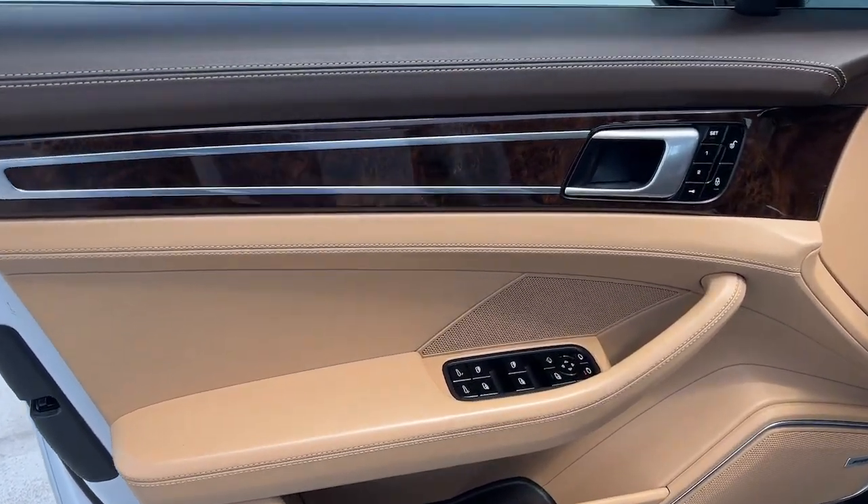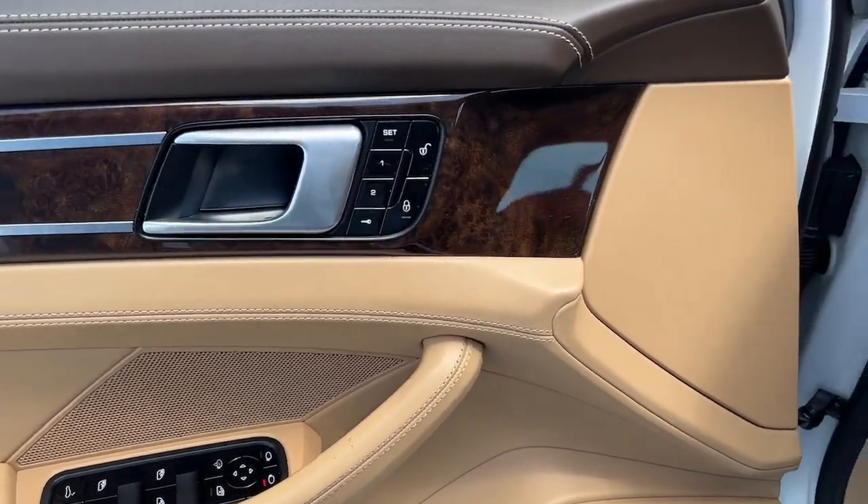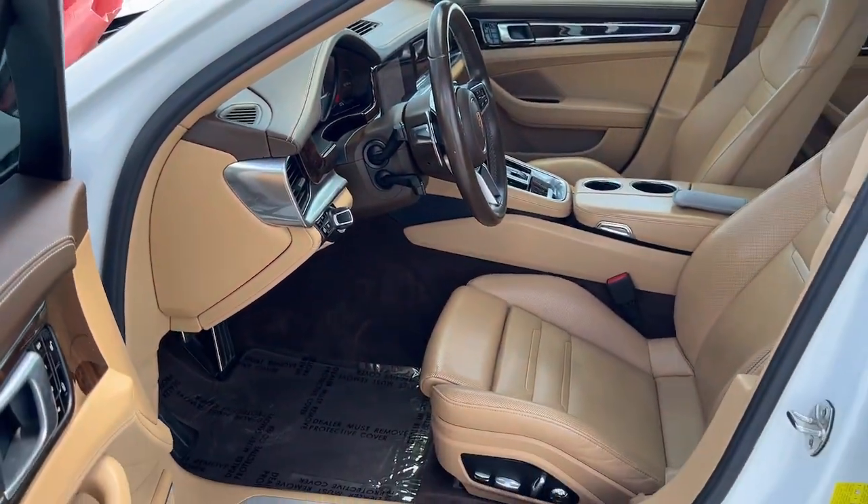Make the drive extraordinary in this dynamic Panamera. Come in for a road test. Our team will make it the best part of your day.